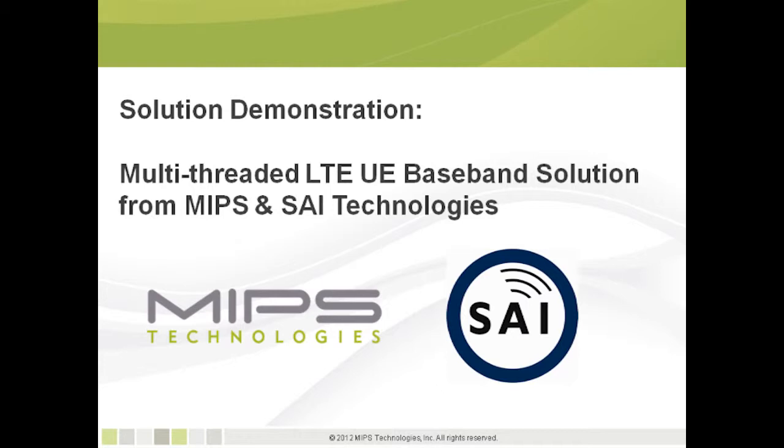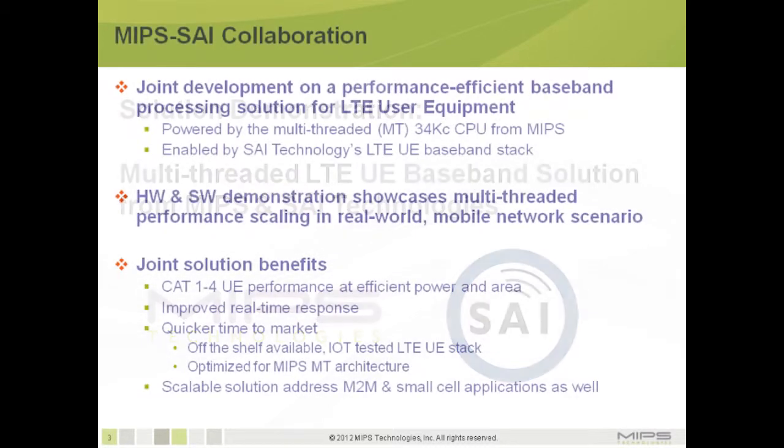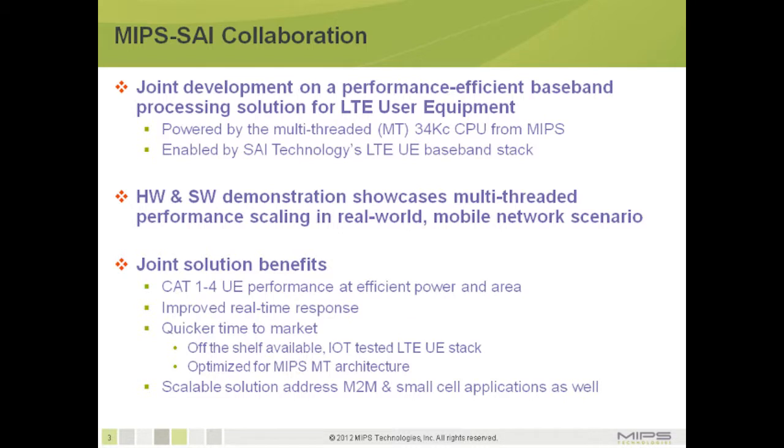Welcome to this short video presentation on the solution demonstration from MIPS Technologies and SAI Technologies on a multi-threaded LTE user equipment baseband solution. MIPS and SAI have been working together to jointly develop a performance-efficient baseband processing solution for LTE user equipment, powered by the multi-threaded 34K CPU from MIPS and enabled by SAI's LTE UE baseband stack.